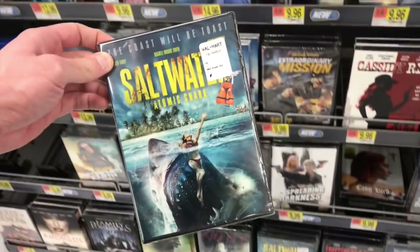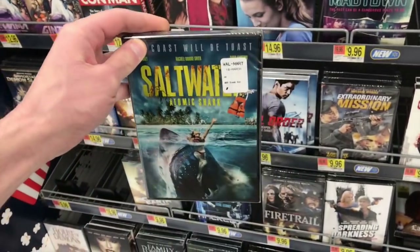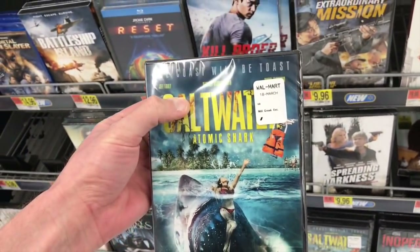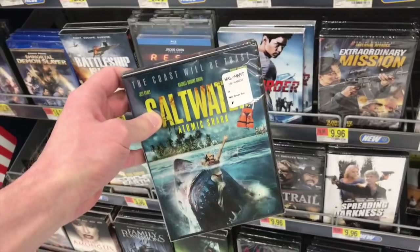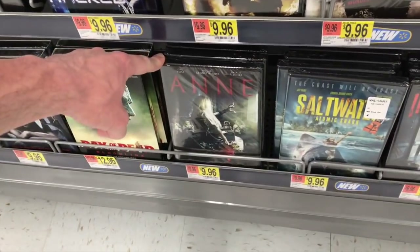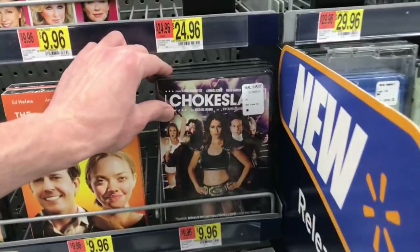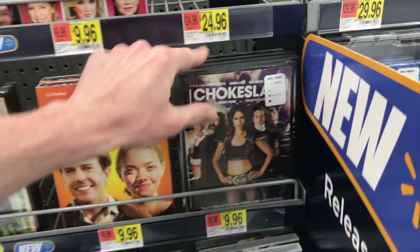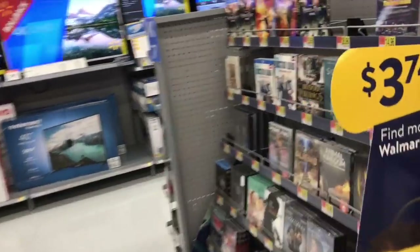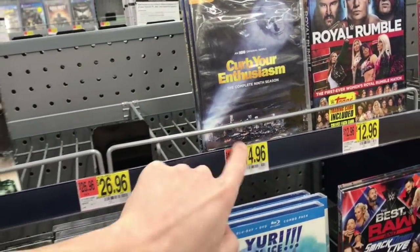Also releasing today: Saltwater Atomic Shark, directed by Griff First who directed Ghost Shark, and it stars David Faustino who played Bud Bundy from Married with Children. Another one called Annie, and a movie called Choke Slam with Mick Foley. Over in the TV section, they also have Curb Your Enthusiasm complete ninth season at $14.96. That seems to be all the major new things today.